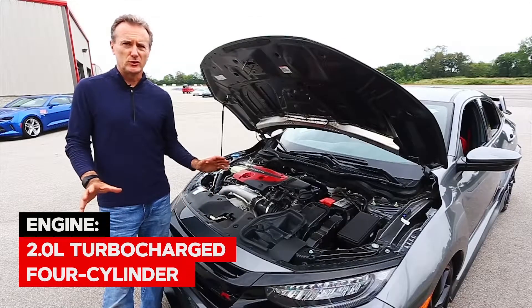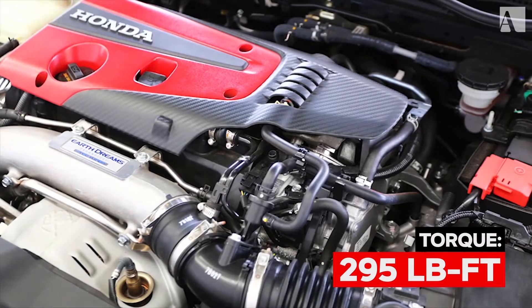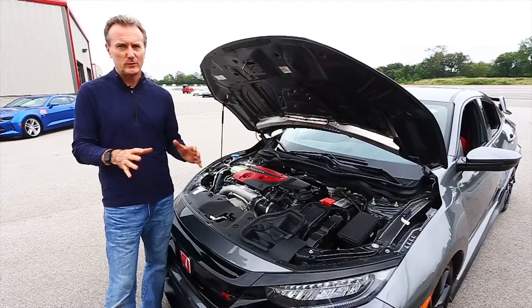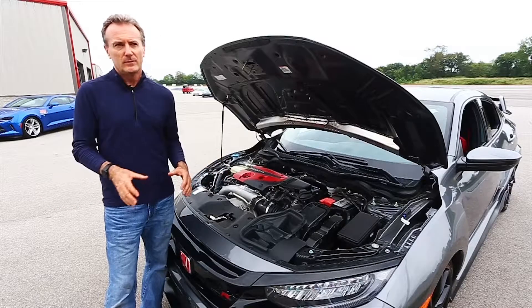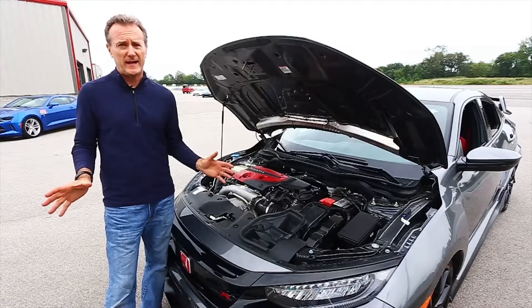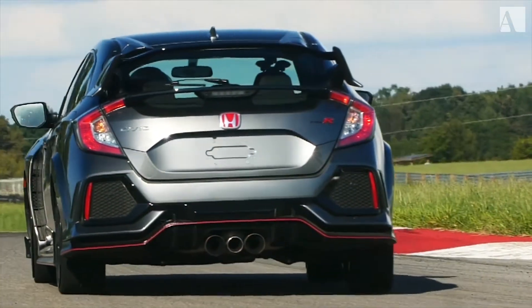The engine in the Civic Type R is superb — 306 horsepower, 295 pounds-feet of torque, all going through the front wheels. They didn't make this thing four-wheel drive. A lot of people thought it would be to compete with the Focus RS and the WRX, but Honda said, we can figure this out. The dual-axis front suspension setup means you really don't feel any torque steer at all, and because the Type R is front-wheel drive, it saves a lot of weight.